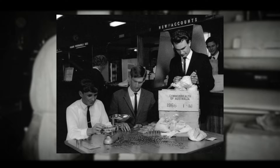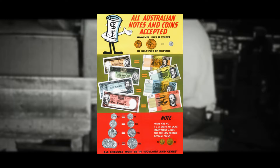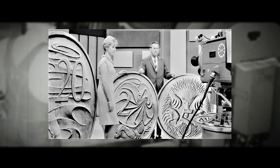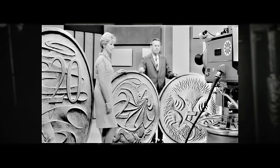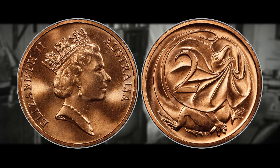As the Australian pound gracefully bowed out of the spotlight, it made way for the emergence of the Australian dollar, divided into one hundred cents, echoing global currency trends. With the adoption of the decimal system, a new arsenal of coins took center stage: the one cent, two cent, five cent, ten cent, twenty cent, and fifty cent coins. However, the one and two cent coins were later phased out and relegated to coin history.